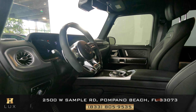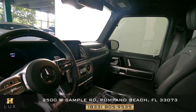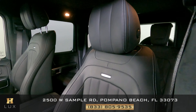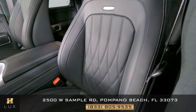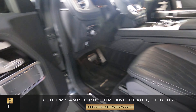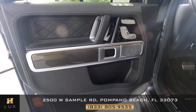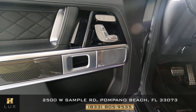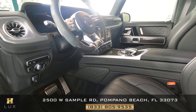Now we're going to have a look at the interior of the car. First, we're going to start with the driver's seat. Let's have a look at the door panel — the door panel is in excellent condition as well. So the driver side is in good condition.